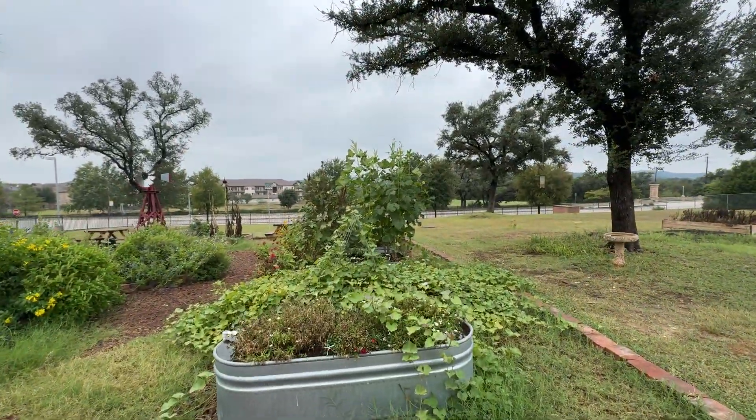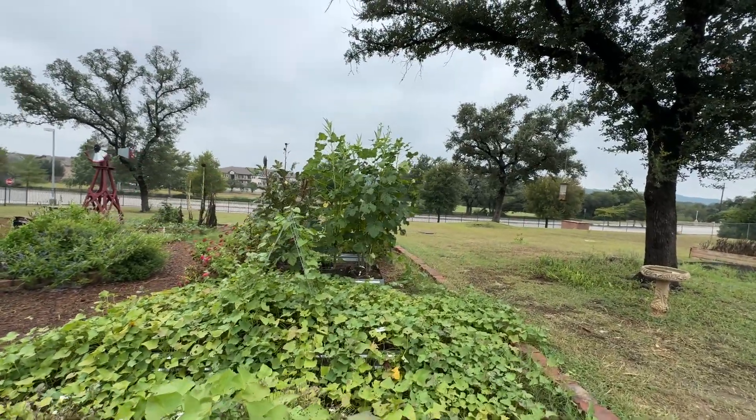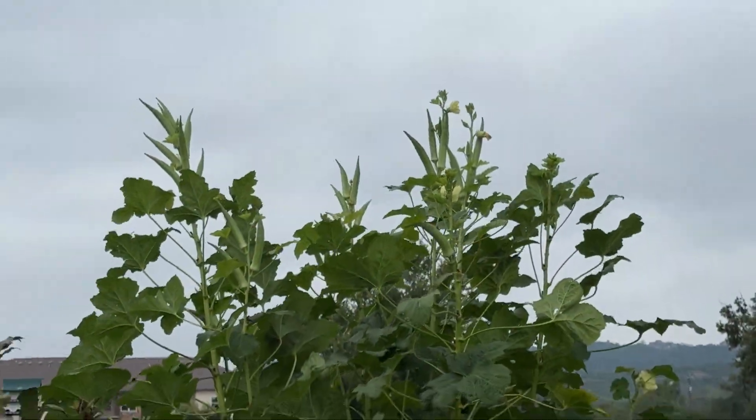Look how tall our okra is — that is about eight feet tall right now. It is massive and there's okra to be harvested at the top. I may have to bring a ladder out here.